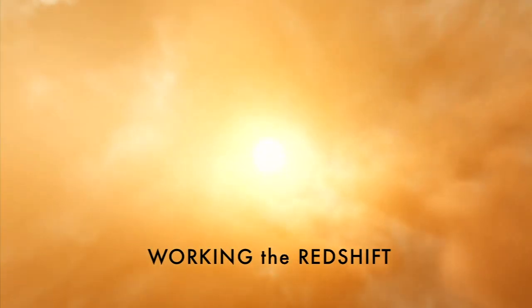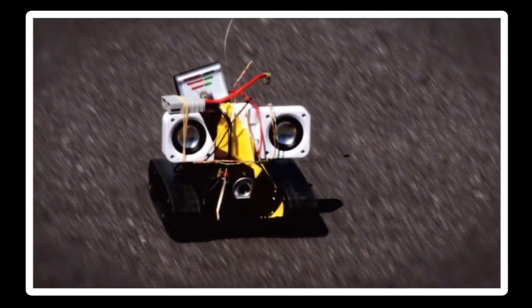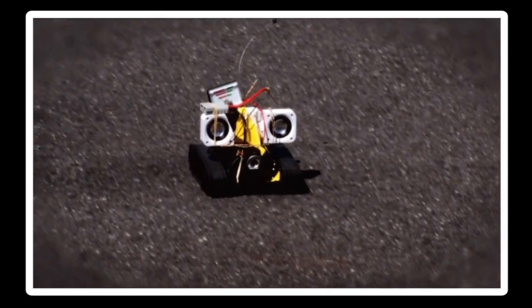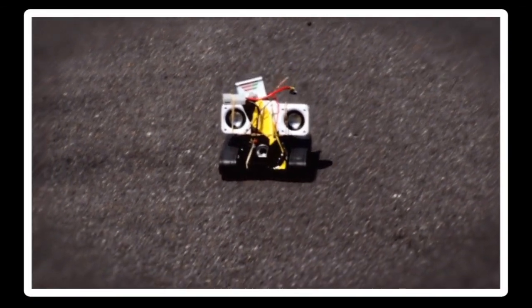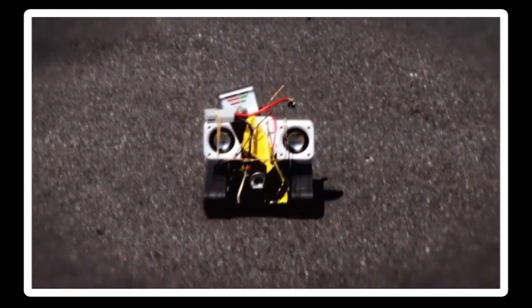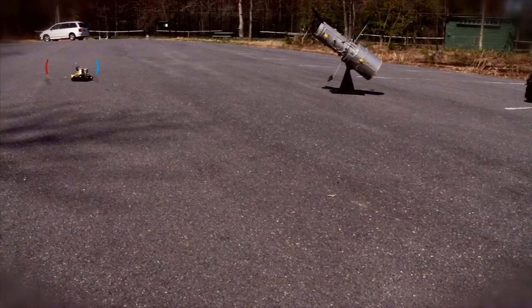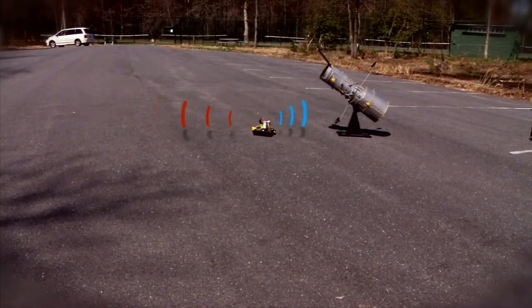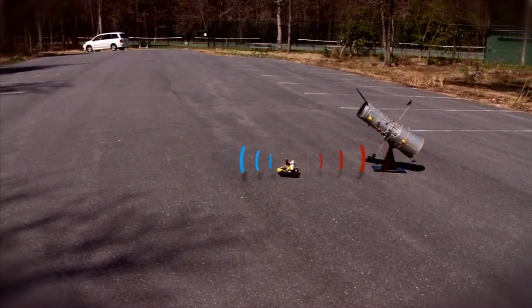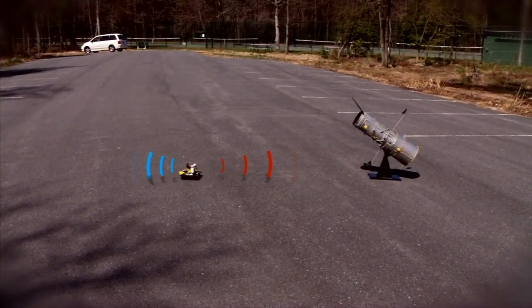There are two different ways of thinking about a redshift. There's the Doppler effect. Objects that are moving toward you — if that were happening in light — the light would be shifted to the blue. If it's moving away from you, it would be shifted to the red.